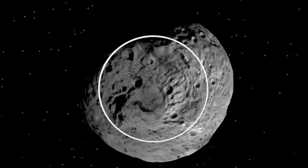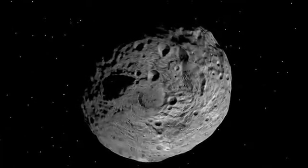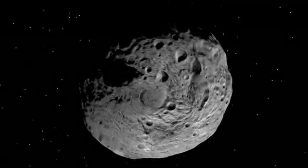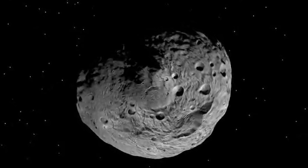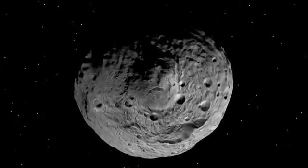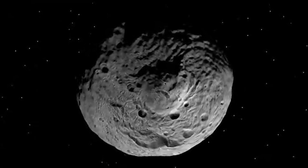When we look at the south pole of Vesta, we see a large circular depression, which scientists believe is caused by a collision with another object. This depression was also visible in Hubble Space Telescope images, but the features we see now are much more interesting.